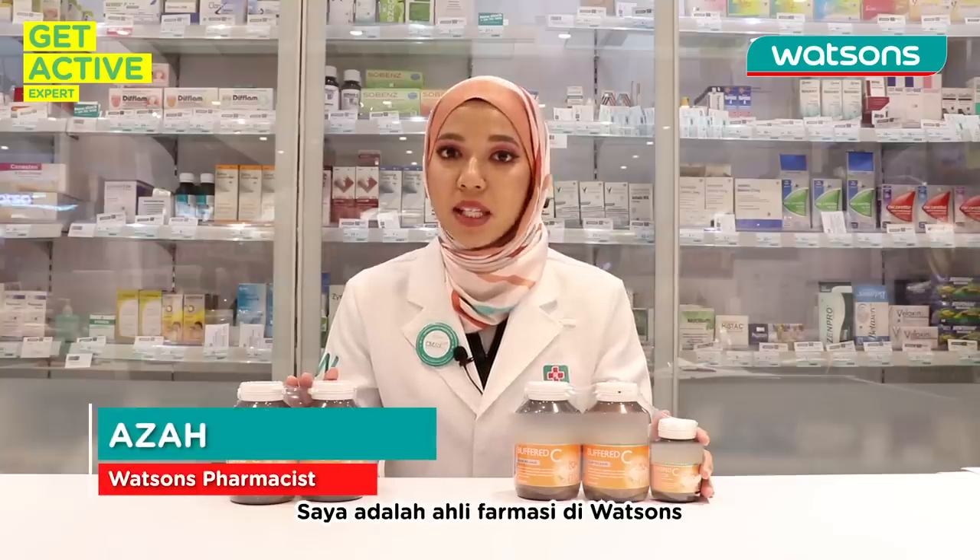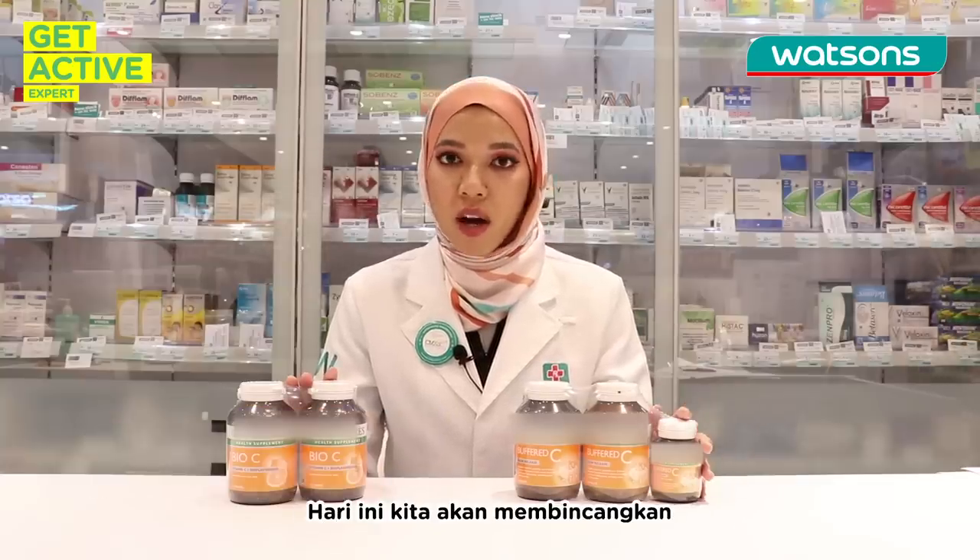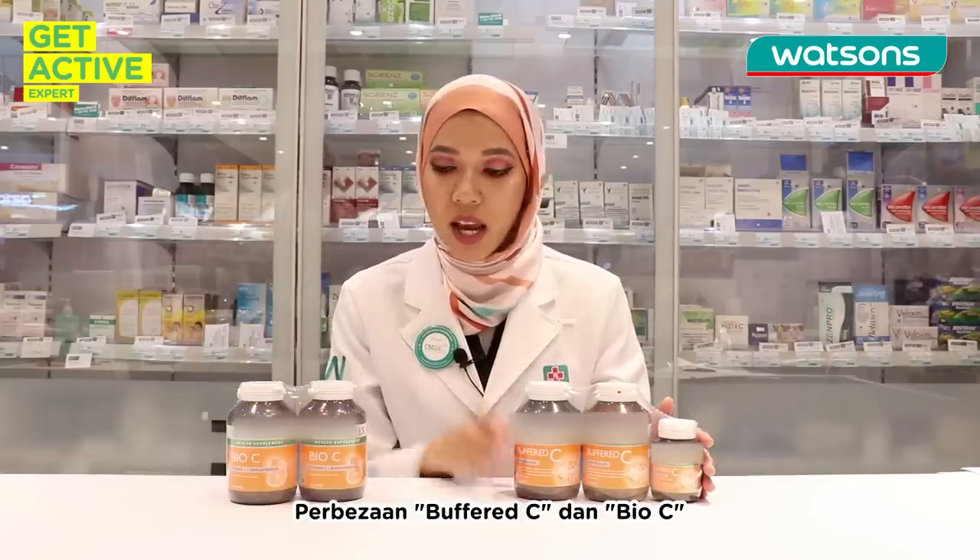Hi, my name is Aza, Watson's Pharmacist. Today we are going to talk about the differences between Bufferin C and Bio C.